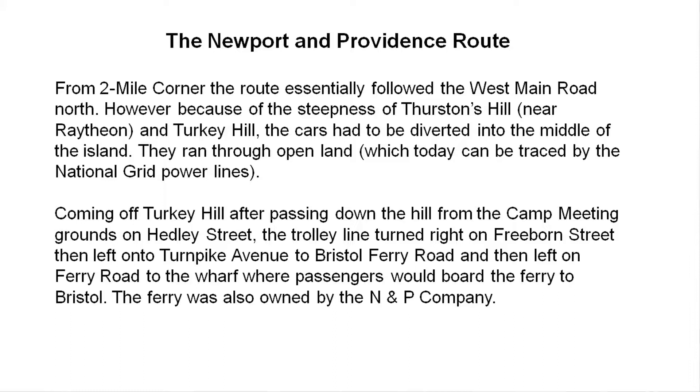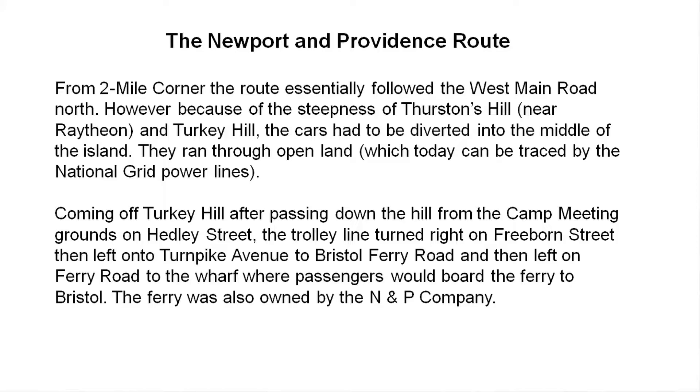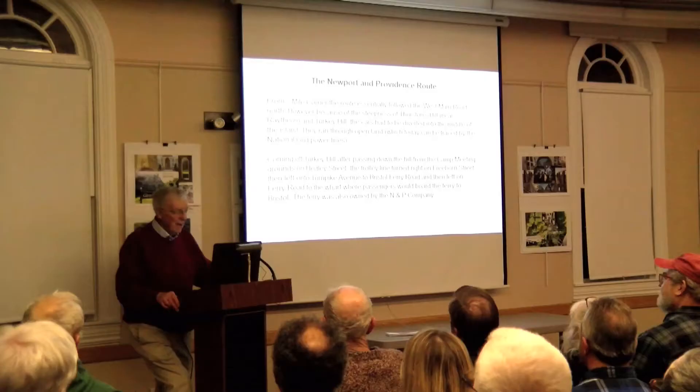The main route for the Newport and Providence went out to Two Mile Corner, then straight ahead out the West Main Road. The East and West Main Roads, by the way, were laid out in 1640 — essentially those routes had not changed in all that time. They were called the King's Highway to the West and the King's Highway to the East.